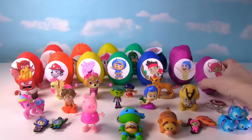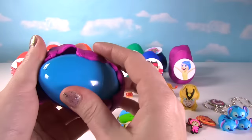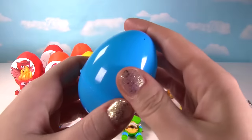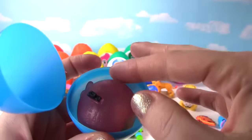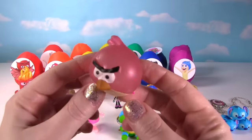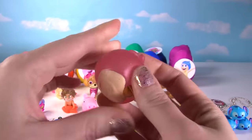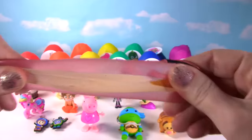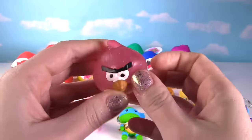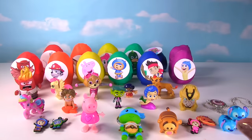Little Millie is up next from Team Umizoomi. Let's see what's inside. Whoa, it's something big and squishy! It's an Angry Birds Smash Em! Let's give it a good squish — it's so stretchy and squishy! On the squish meter it gets a 10! And let's make this little birdie fly!